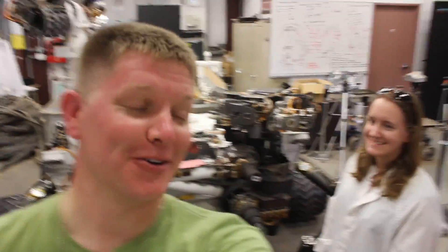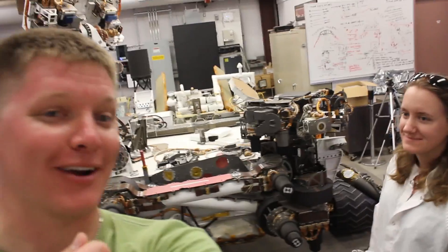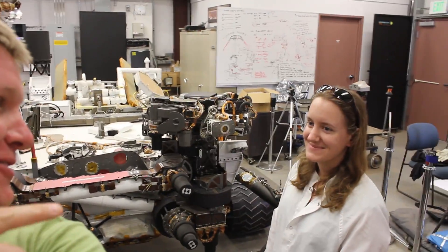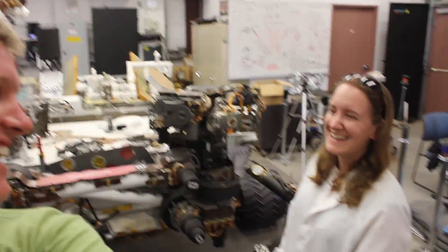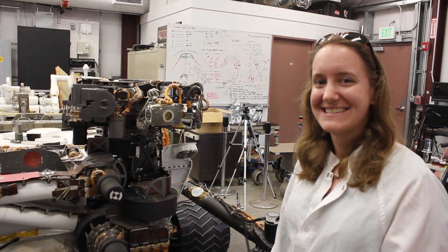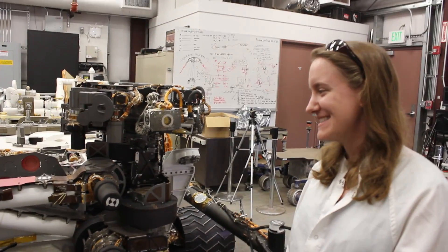So what you're saying is an organic check material is basically like eating a cracker that the fancy wine tasting guys do — to clean the palate. So this is basically a bunch of crackers that you eat between your samples to make sure you know what's going on. Right. Excellent.